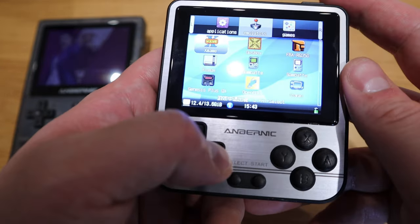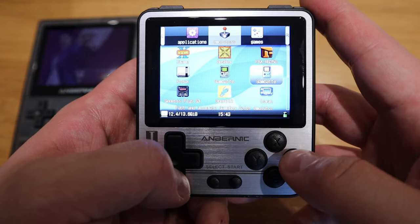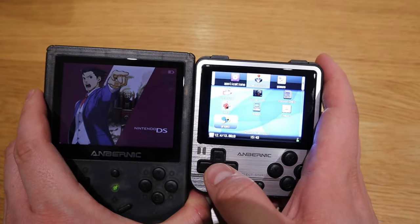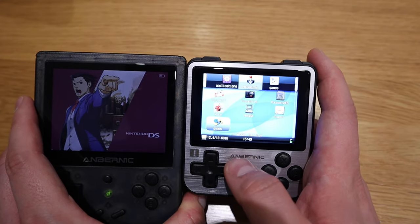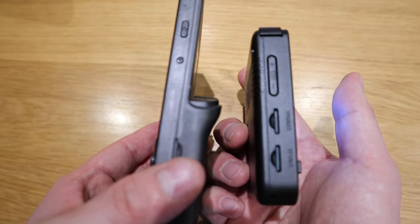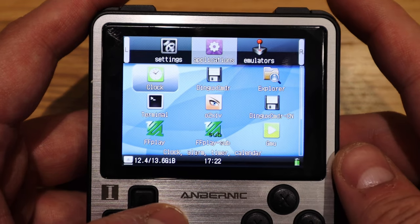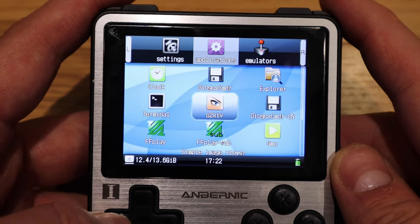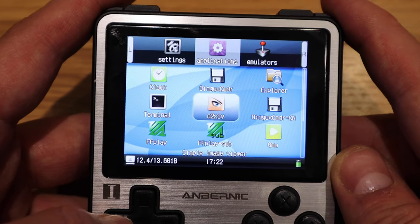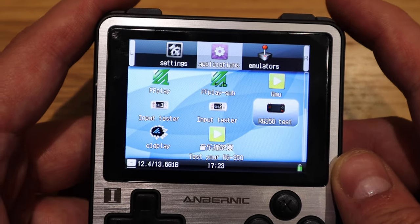We've got the MAME and DOSBox, which is cool and really nice. Comparing the screen sizes, I guess some people might argue there's a big difference, but the benefit of the slightly reduced screen is the smaller, more portable size. Looking at the applications available: there's a clock, an explorer for file browsing, and various emulators.